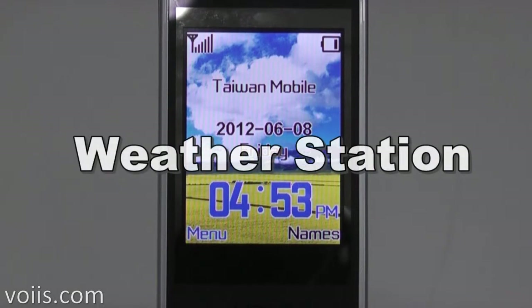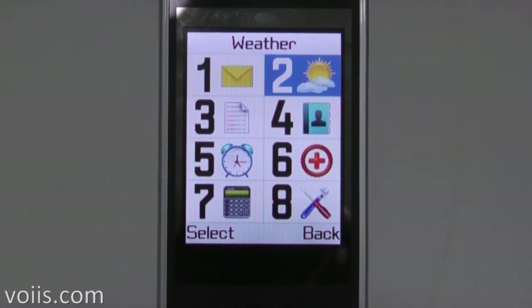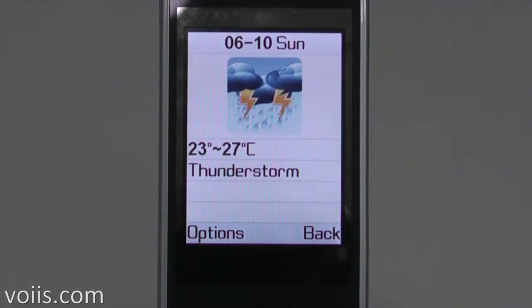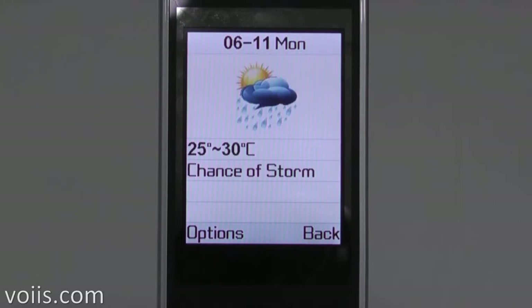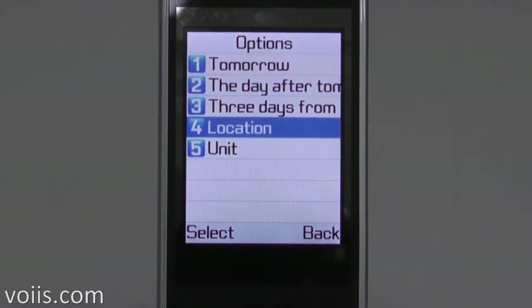Let me introduce another unique feature: the weather station. It is not offered by any senior phone in the market so far. You can check the current weather condition and the three-day forecast of your location. The weather condition and forecast of other locations are also available.